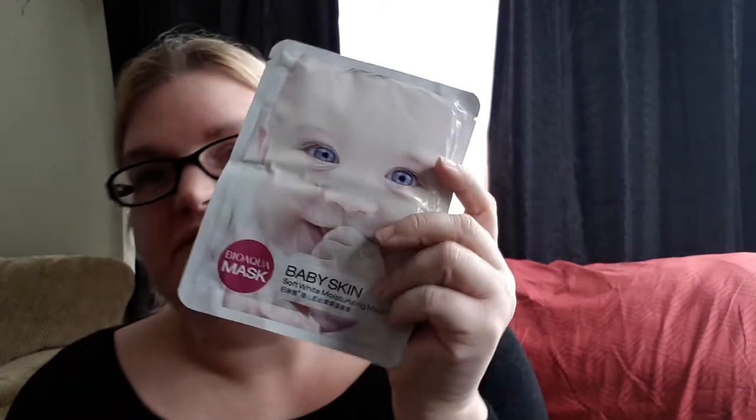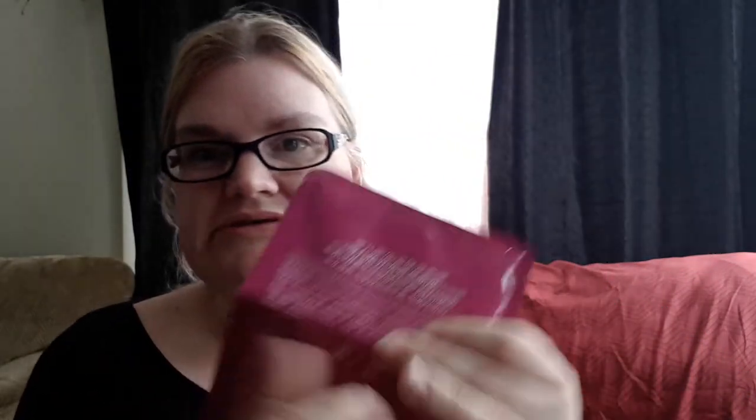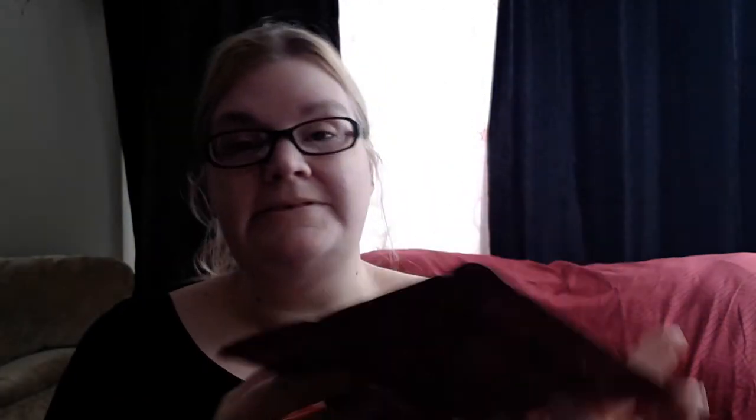What can you expect for like a dollar or two dollars? The next thing we got is another face mask called Baby Skin — it's a sheet mask. It's moisturizing and says the skin has a role of lubrication so you experience soft, comfortable skin care. The delicate facial mask fits tightly to nourish the skin and make it tender and beautiful, so I'll be trying that out.